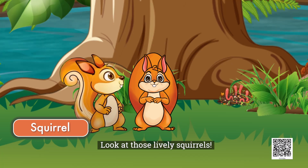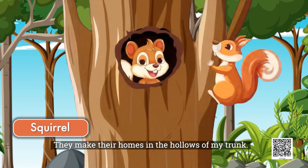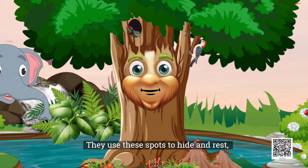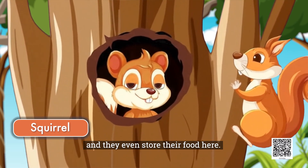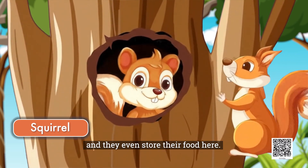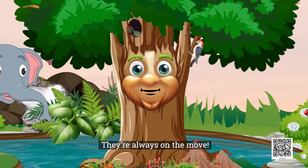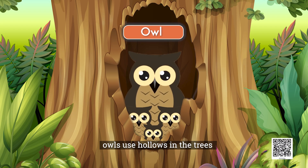Look at those lively squirrels. They make their homes in the hollows of my trunk. They use these spots to hide and rest, and they even store their food here. They are always on the move. Like squirrels, owls use hollows in the trees to bring up their young ones.